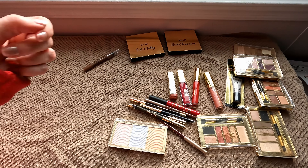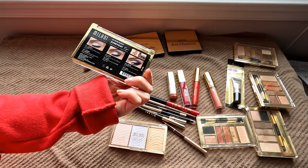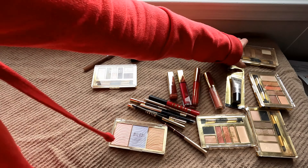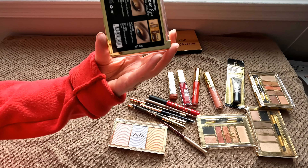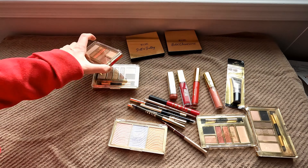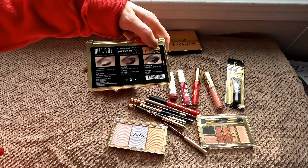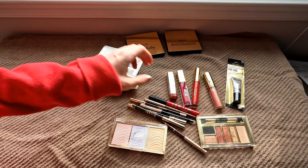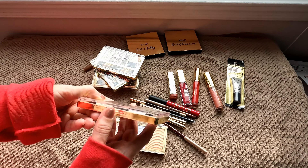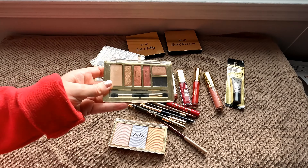I also have several of the smaller eyeshadow palettes from Milani. These were part of their Everyday Eyes eyeshadow collection. I have: Plum Basics, Bare Necessities, Earthy Elements, Must Have Naturals, and the last one is Must Have Metallics — and this one I don't think I've even opened. Yep, it's still got plastic on it.